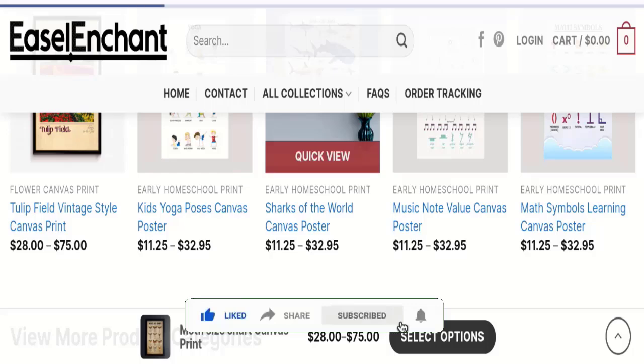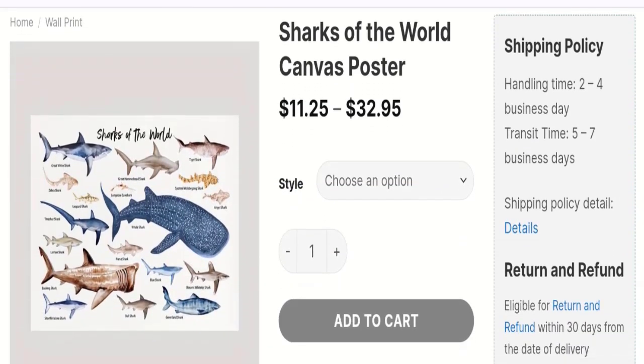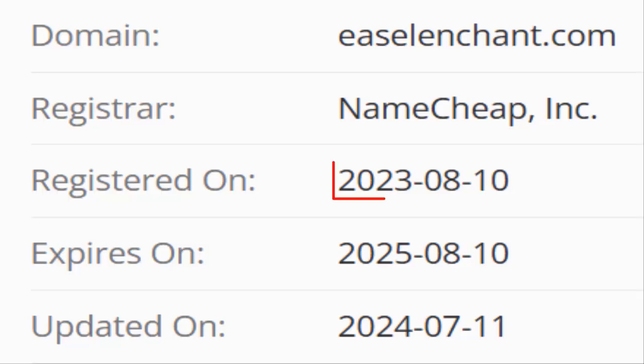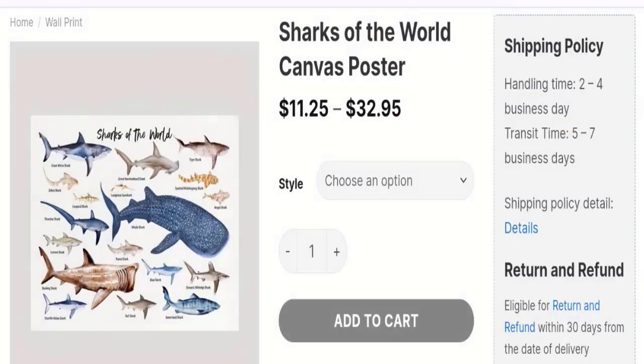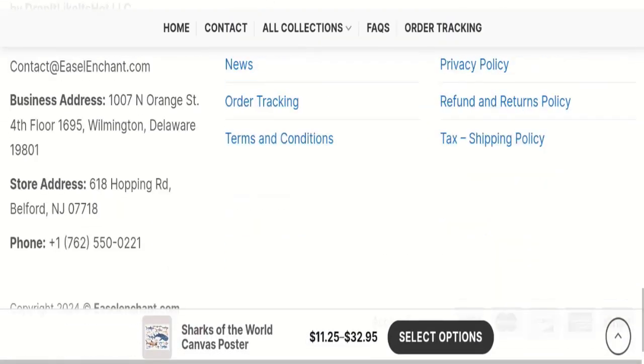This site is protected through HTTPS protocol and SSL integration to keep details and transactions secure. Now talking about the domain information — the domain name was created on the 10th of August 2023 and will expire on the 10th of August 2025. So this site is about one year and a few months old.